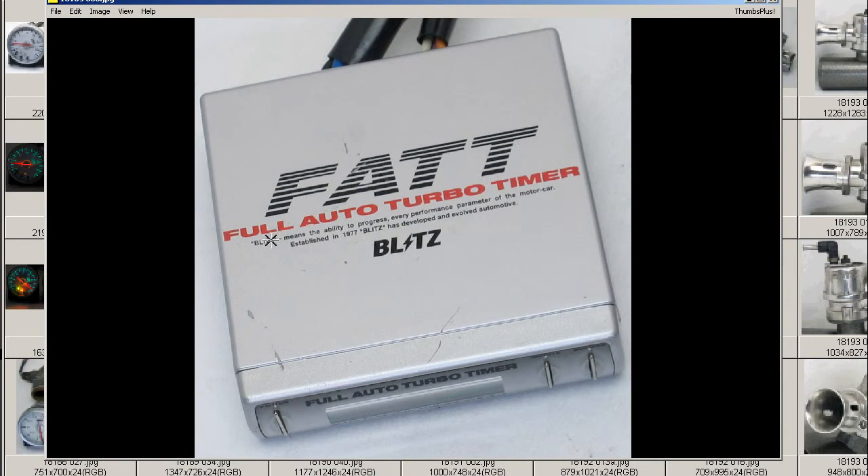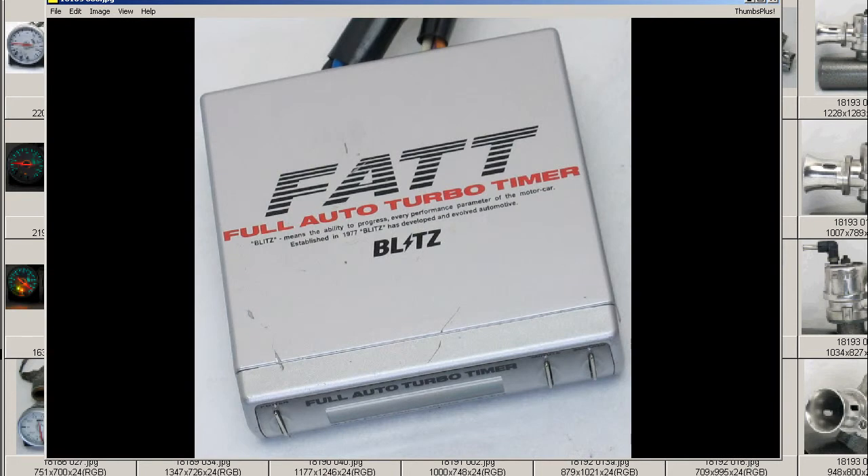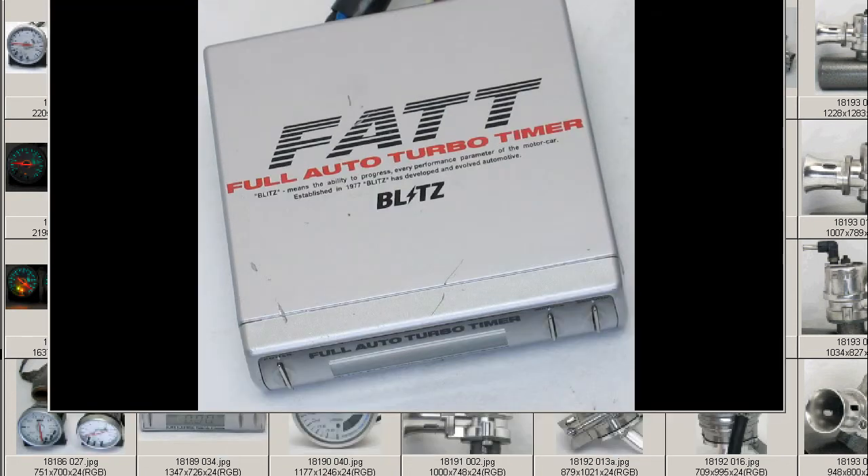So FATT stands for Full Auto Turbo Timer. Blitz means the ability to progress every performance parameter of the motor car, established in 1977. Blitz has developed an evolved automotive, B-L-I-T-Z.